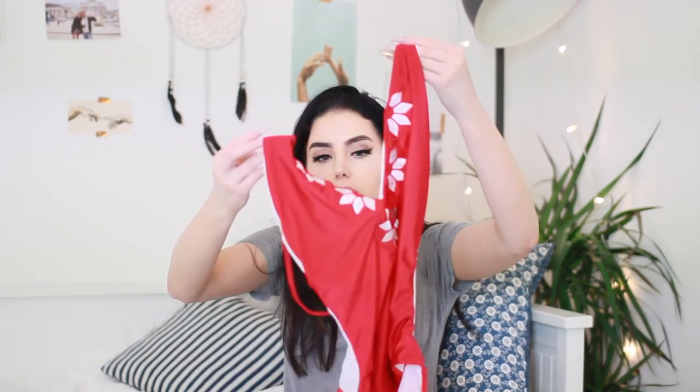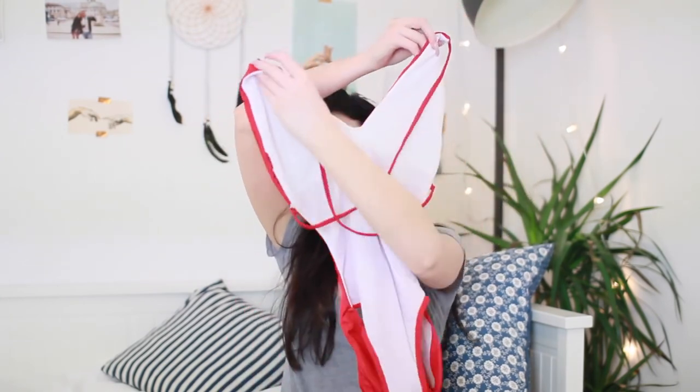By the way guys, if you want to buy any of these bikinis or you're interested in them, I will leave links to them in chronological order in the description so you can go check that out. The next one I got is actually a swimming costume and I absolutely love it. It's so pretty — it is this gorgeous red colour and it's got a deep V and a super low back. I've already tried this one on and it looks gorgeous. It's just so elegant and pretty.